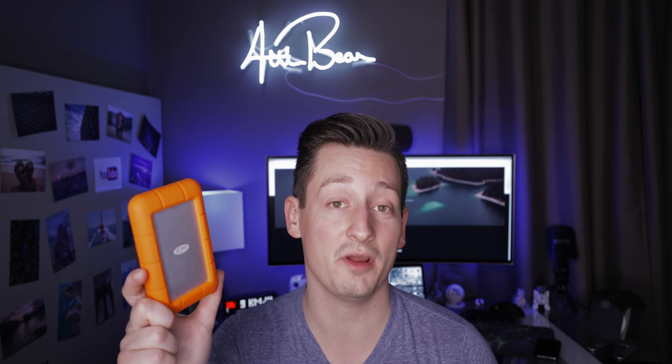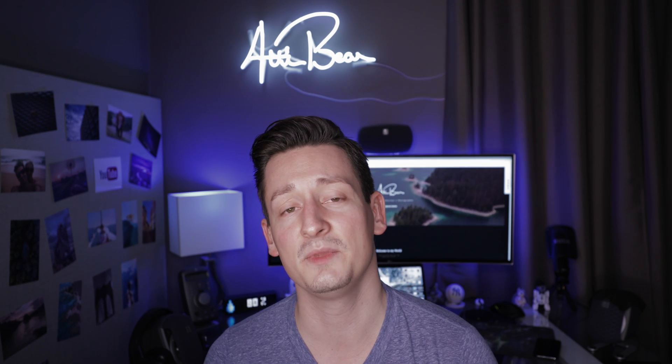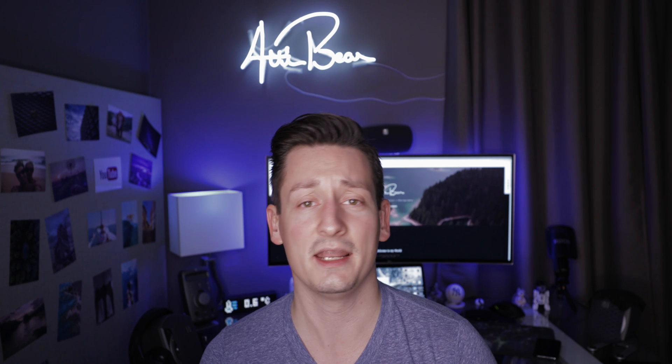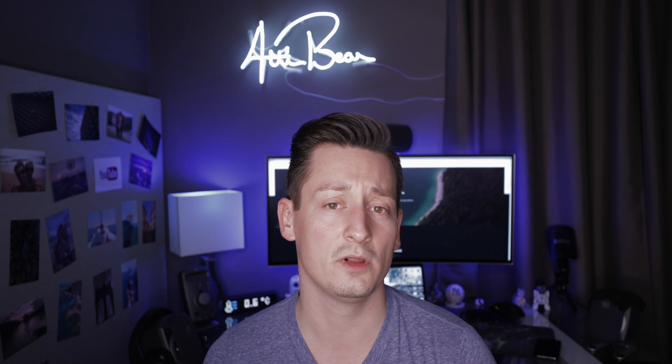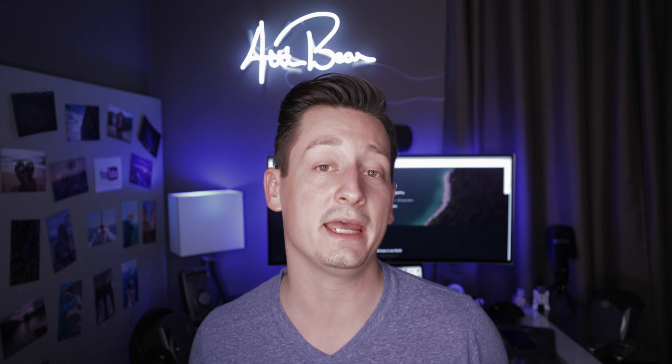I'm kicking off the storage guide with LaCie's 4TB USB-C rugged external hard drive. This little fella has accompanied me for almost a year now — I edited from it and backed up all my files while I was on the road, so it's really a reliable workhorse when it comes to external hard drives.